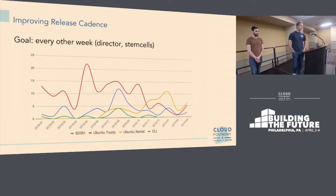One of the first things we've tried to be more intentional about over the past six months is how often we cut releases of our stem cells and director. Historically we've had periods of several months or longer between director releases, but we've been trying to cut releases every two weeks to get the latest features out faster, get more rapid feedback, and let people try out new work. Stem cells we've also been doing every couple weeks to get security patches integrated more quickly.